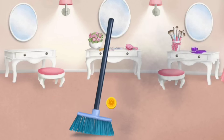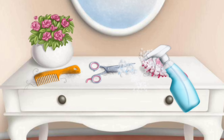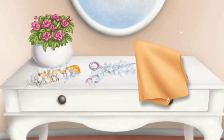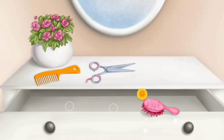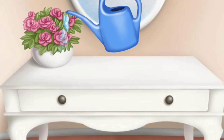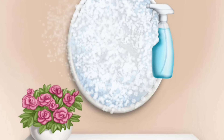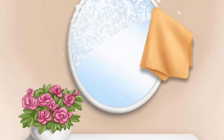Help me to clean the salon. First, sweep the floor. Now let's clean the tools. Spray on some cleaner. Let's clean the mirror. Put it back in the drawer. Great. Don't forget to water my flower. Wipe it.